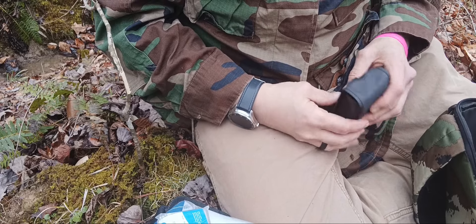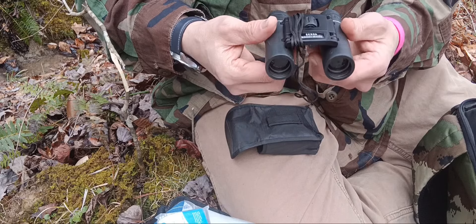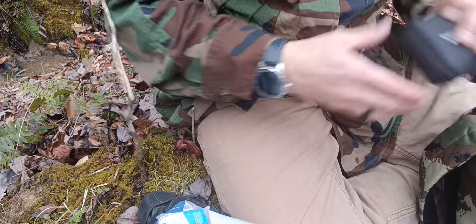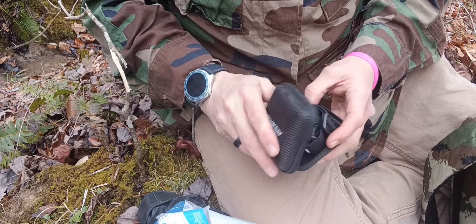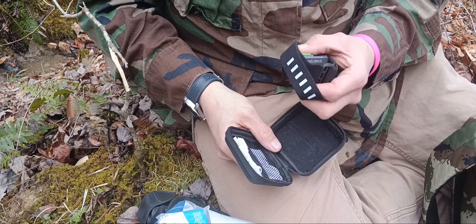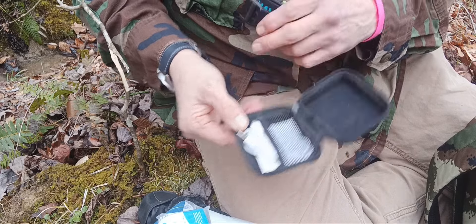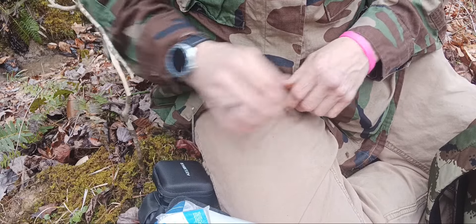This is something you probably wouldn't necessarily need in a get-home bag, but we keep it in there anyway — a small pair of binoculars. Always good to have to check out something in the distance. These are great binoculars, come in their own little pouch with a cleaning cloth inside. We also have our Samblessa headlamp. Most people prefer a headlamp alongside a handheld flashlight because it keeps your hands free. This one is rechargeable with its own charging cord.